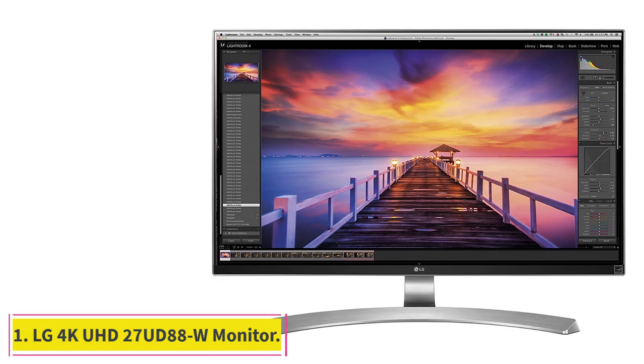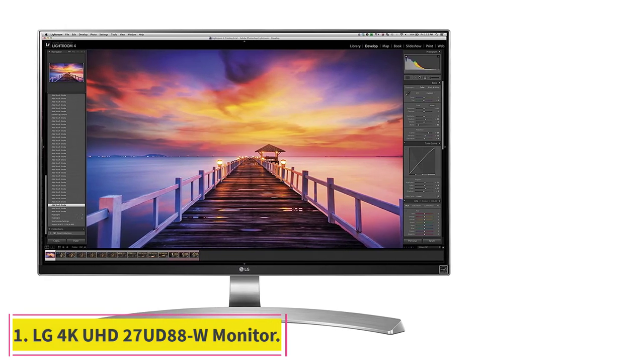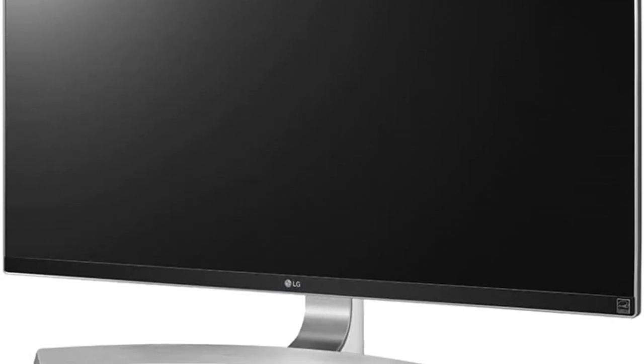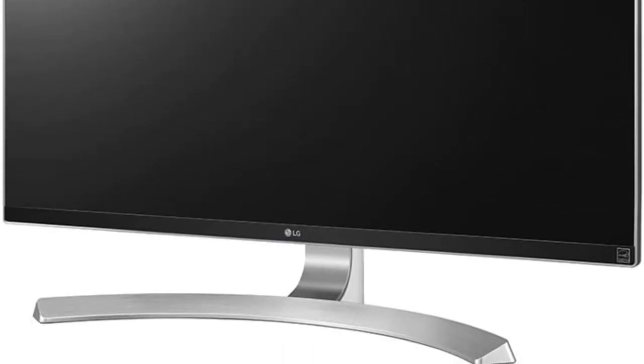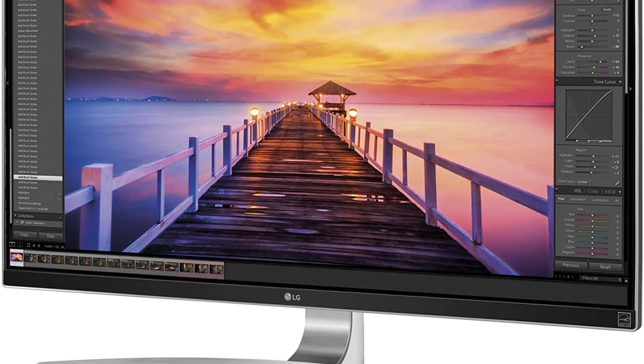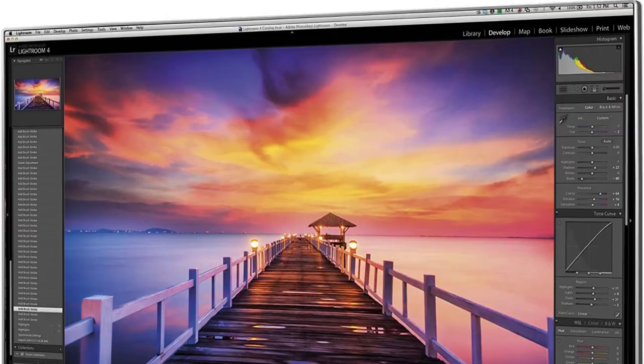Starting at number 1: the LG 4K UHD 27UD88W Monitor. The LG 4K UHD 27UD88W has many of the features you want in a multi-purpose display, and it functions well as both a productivity and gaming monitor. With its 4K Ultra HD resolution of 3840x2160 pixels, you'll enjoy dazzling picture quality across a 27-inch screen with a sleek, functional design.